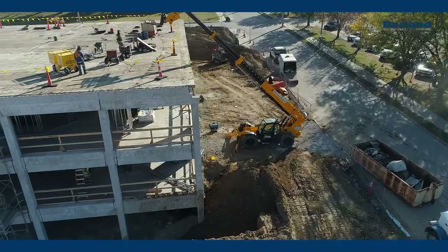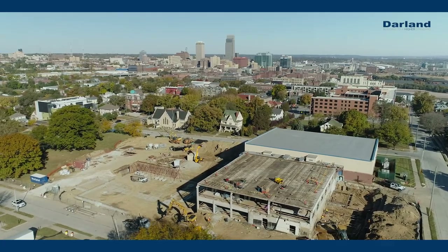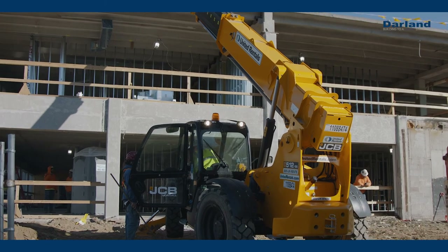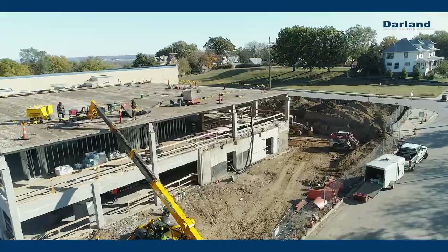Since we're building inside the city limits of Omaha in an urban environment, the design team took considerations to make sure that the design of the new school fits the environment of the neighborhood, and I think they've done a great job doing that. We are framing walls for the addition and we are completing foundation walls.